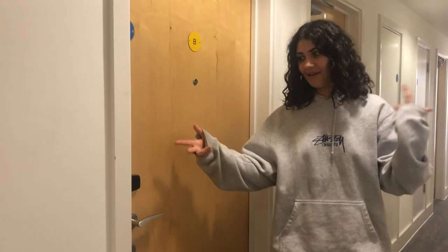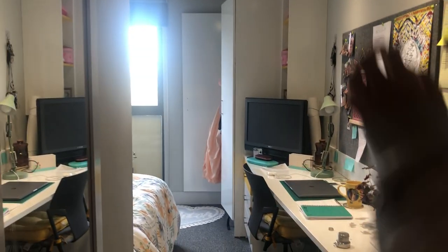Hi I'm Millie, welcome to my crib. So I am in a standard room in Highline but it's a good size still.